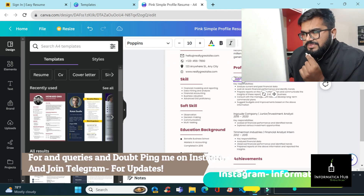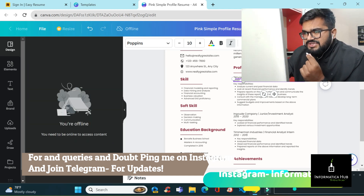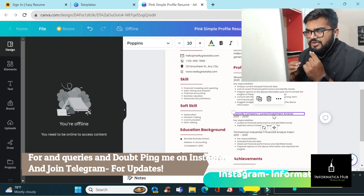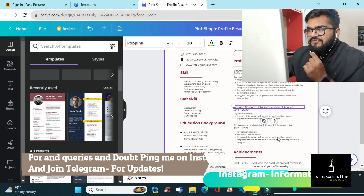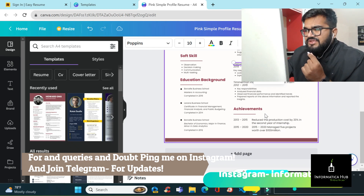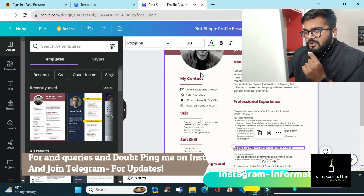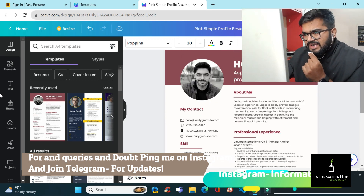For professional experience, write about any internships you have done and what exactly you did there. If you have self-projects, mention them as 'self project experience' with the duration and all the technologies and tools used. For achievements, include any prizes, cash prizes, recognitions, or awards you received in college — put all of those in a dedicated achievements section.